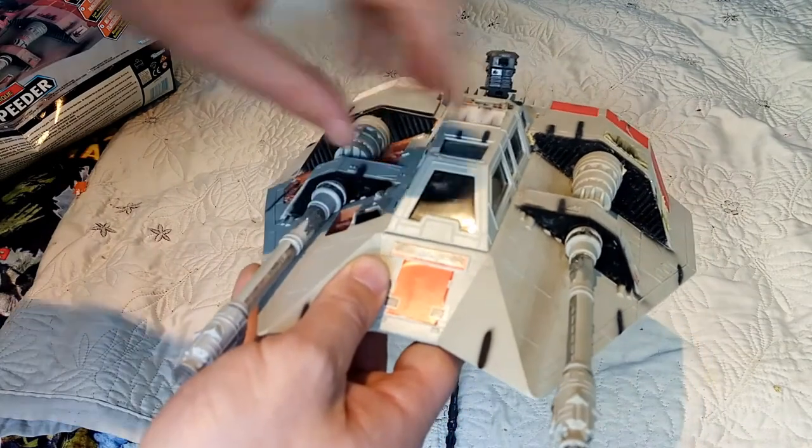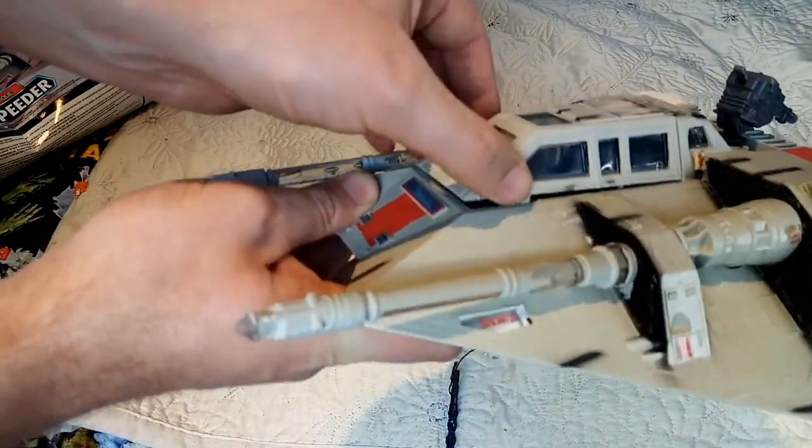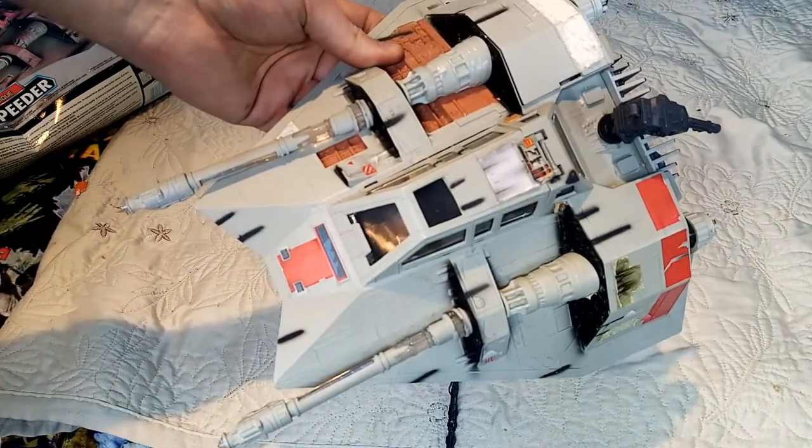It's just brilliant. I just absolutely love the Snow Speeder. I think it's a brilliant vehicle — it's so cool.